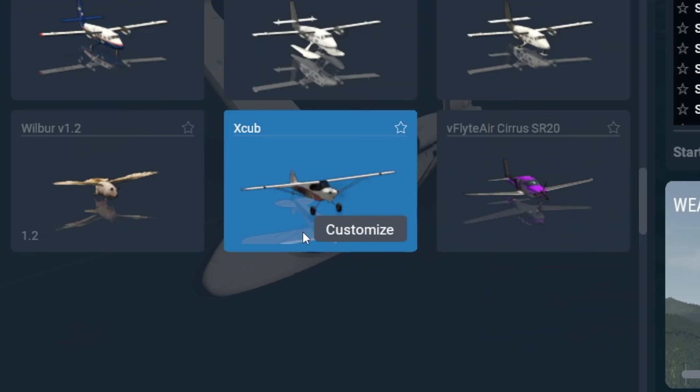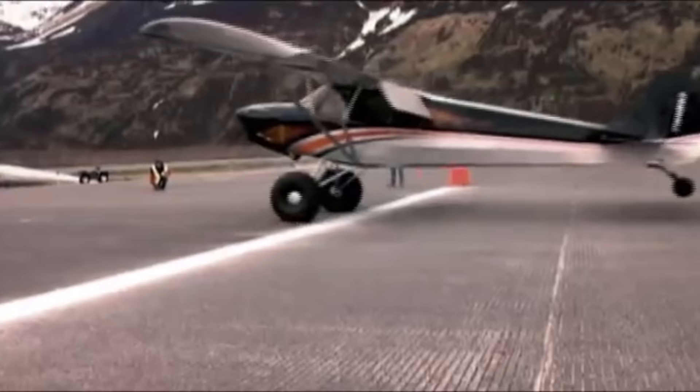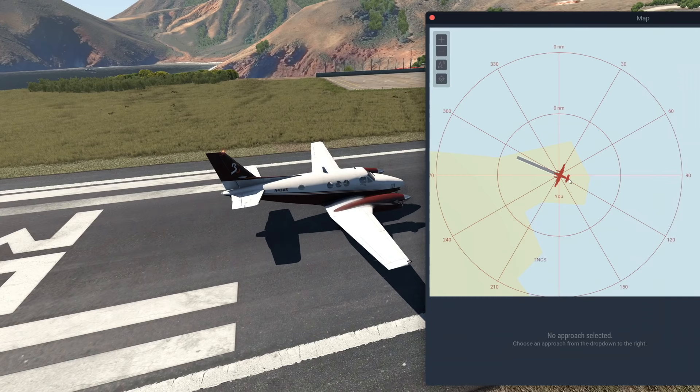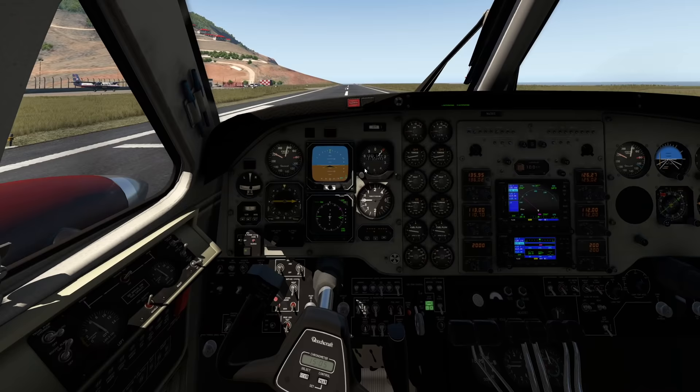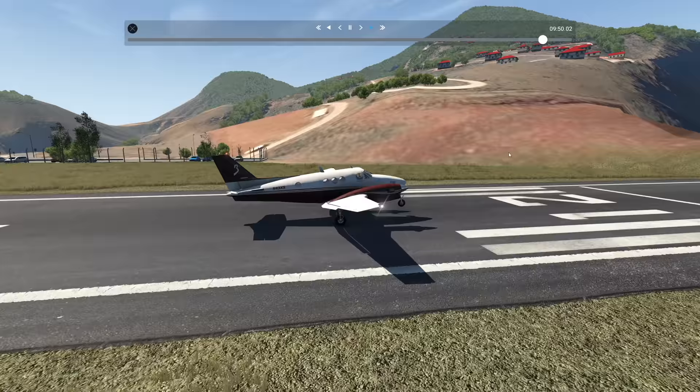How about the X-Cub? Just kidding — that does not even need a runway at all. Maybe we can continue with the King Air. I'm really not confident about this, so let's use the whole runway. Let's see if this is going to work out. The King Air is a little bit more resistant when it comes to short runways. This was fine, totally fine. So yeah, that was no issue at all.